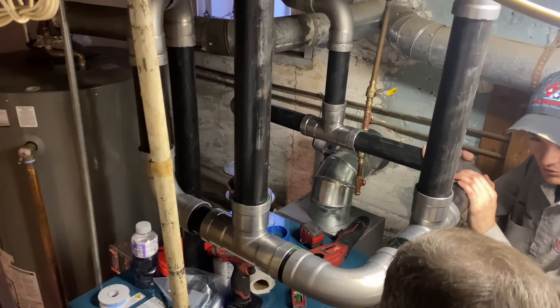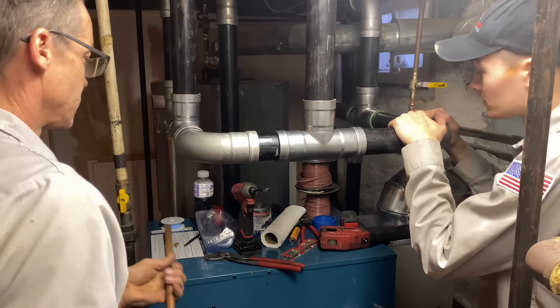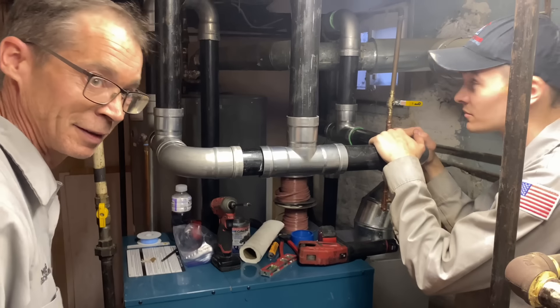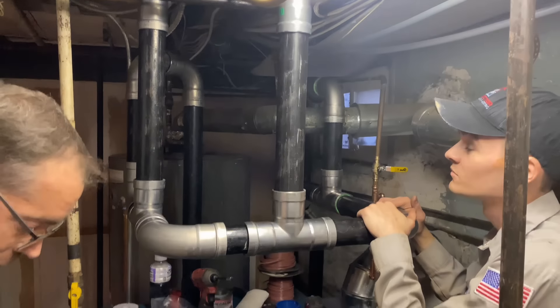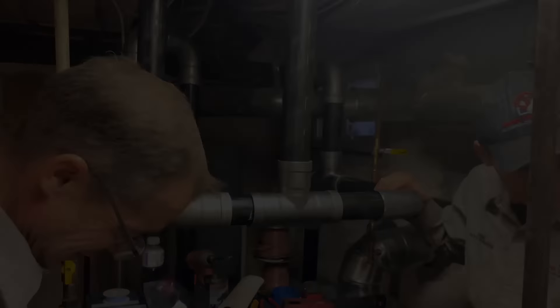All right, we are back. That looks really nice — very, very nice. He killed it, man. He was awesome. Josh went to lunch at 11:52 — he's got nine minutes.